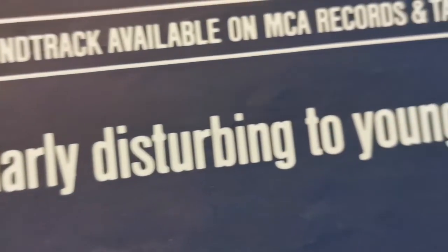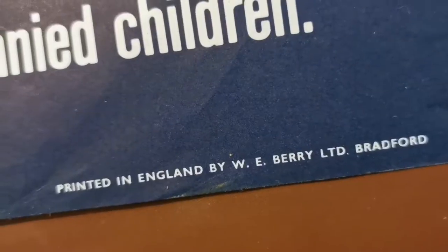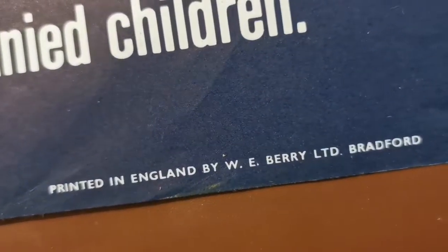It's great to own this little piece of Jaws history, especially knowing that it would have been displayed in a cinema somewhere in the UK. You can even see where it was printed.